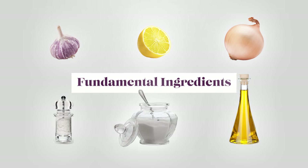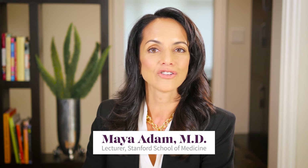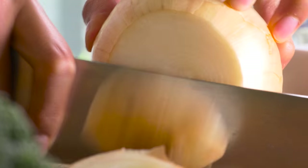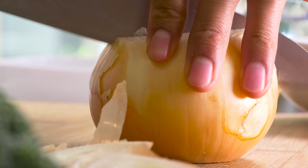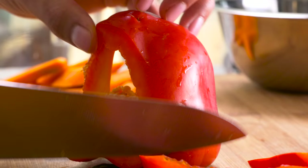The average person would find it difficult to cook on a regular basis if they had to shop for ingredients every single day. So most people who cook frequently have certain basic ingredients in their kitchen at all times. These basics allow you to pull together a healthy delicious meal in very little time even if you happen to get home late from work.